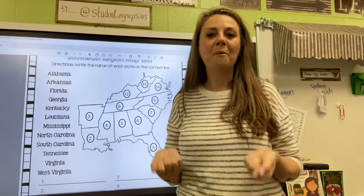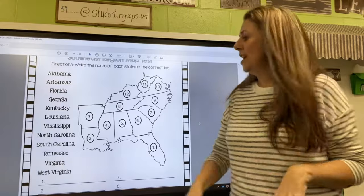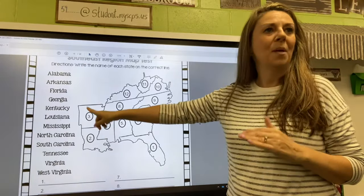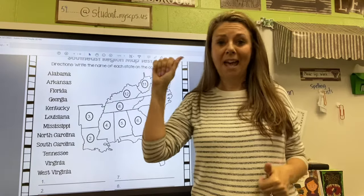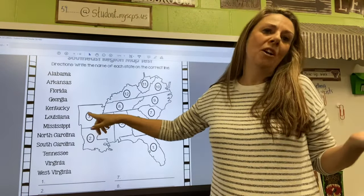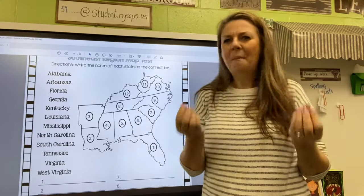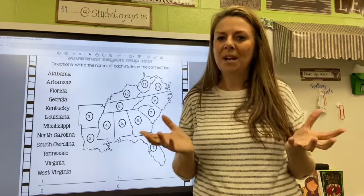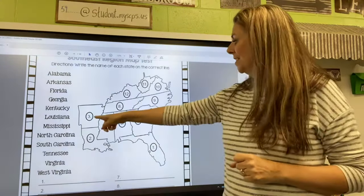Here's how you memorize in minutes. We're going to start over here with these two states on the end. We start with the first letter of the alphabet, which is A. So number three over here is Arkansas. It's spelled like it might be R-Kansas, but it's actually pronounced Arkansas. So the first one, letter A: Arkansas.